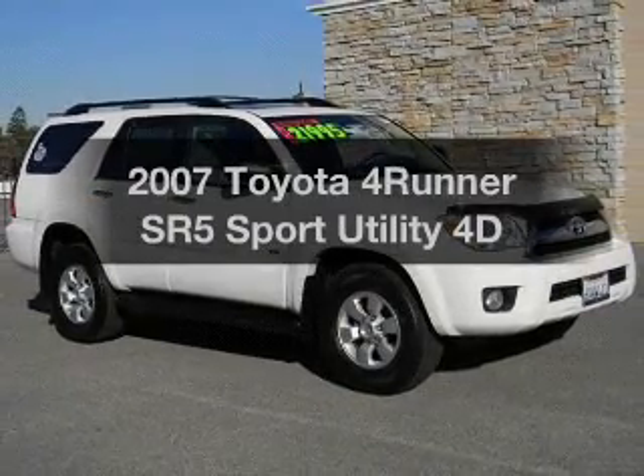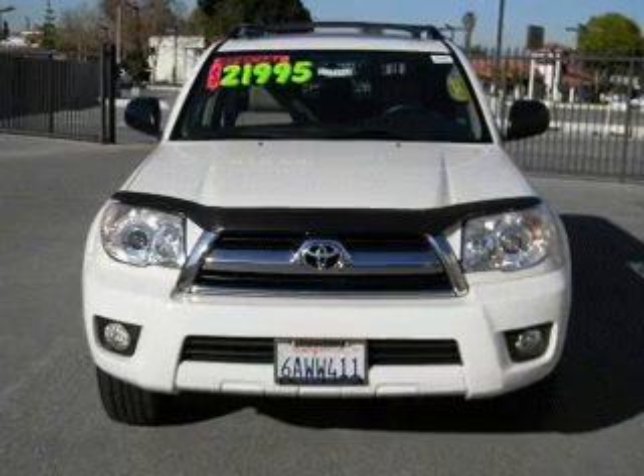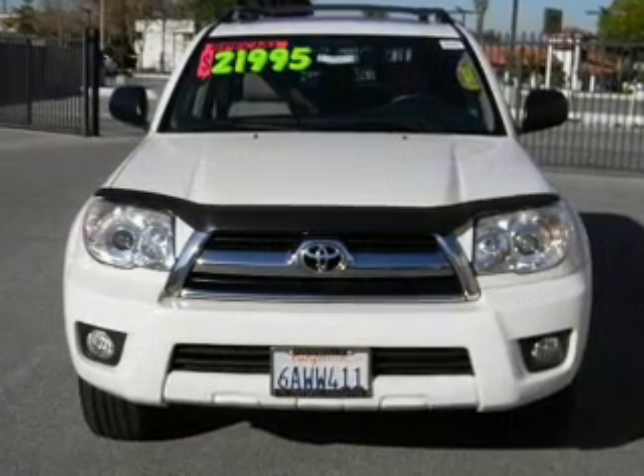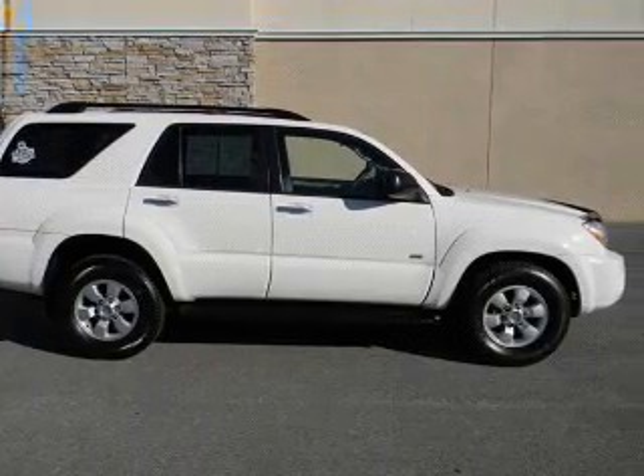Imagine yourself in this 2007 Toyota 4Runner. Everything you need under one roof with this great vehicle, with a reliable engine connected to a smooth shifting automatic transmission.